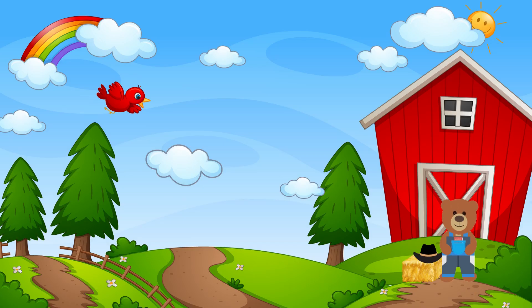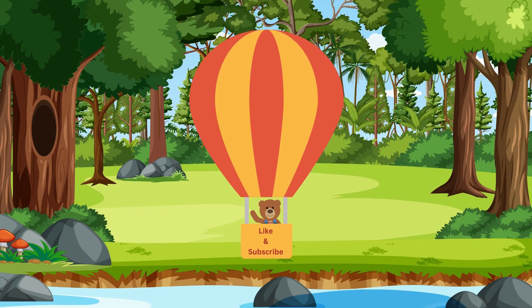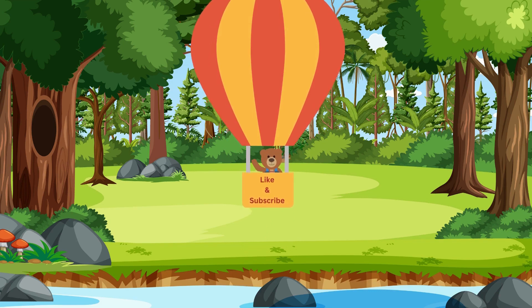Wow, you did a great job! Thanks for coming out to help me on the farm today. There is a free math facts worksheet in the description box below. Don't forget to like, subscribe, and push the notification bell. I can't wait to see you again soon.